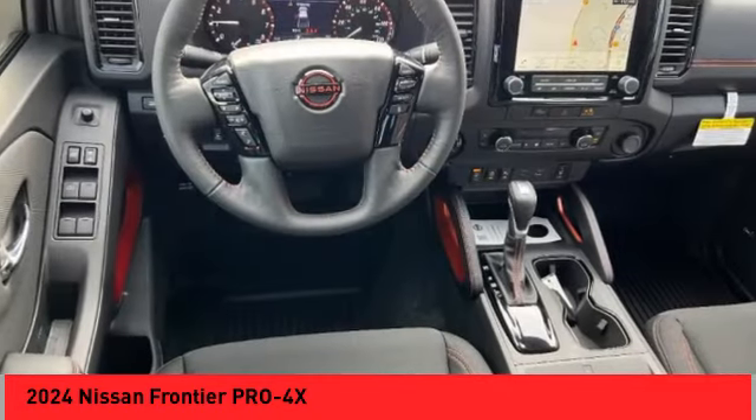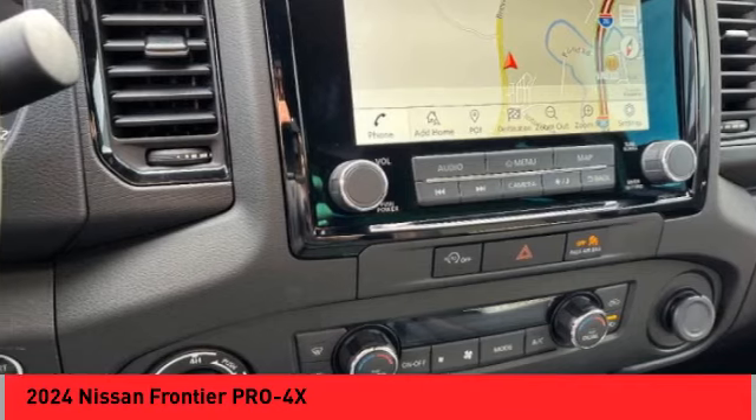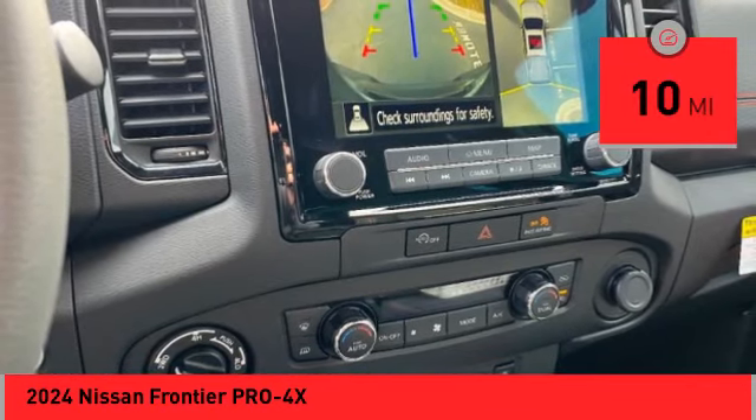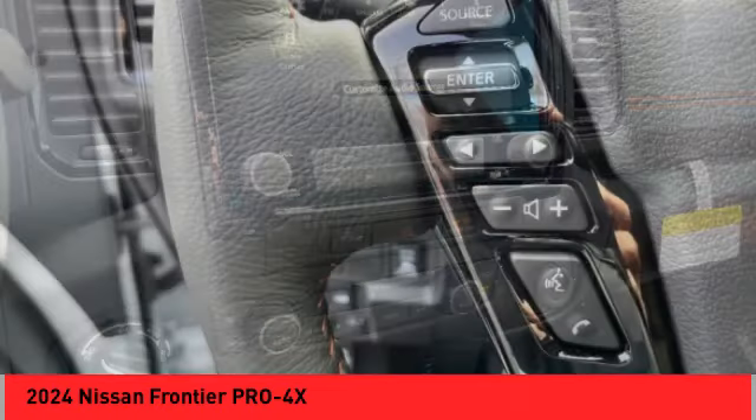The Frontier's interior comforts include cab versatility, under-seat storage, and seating for five. This vehicle has less than 100 miles. Is love at first sight really possible? Let us know when you stop in.